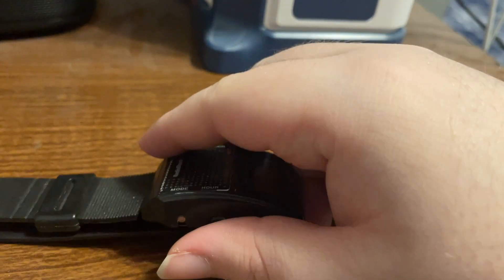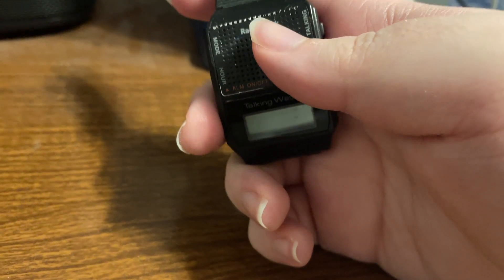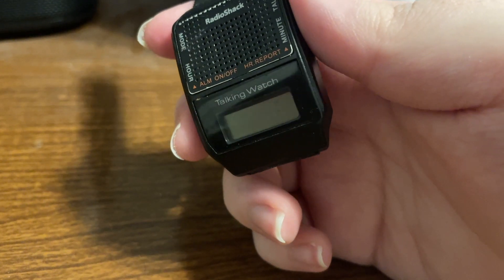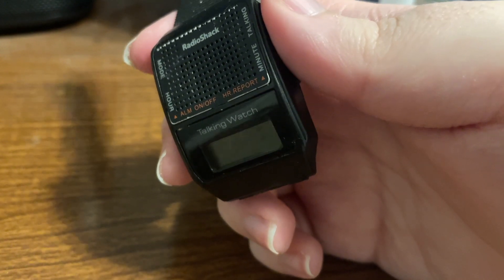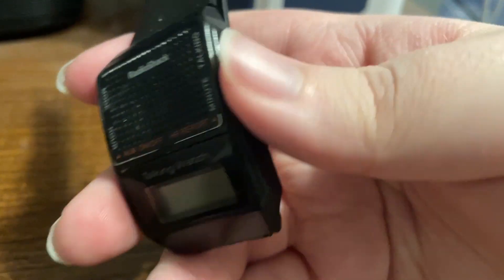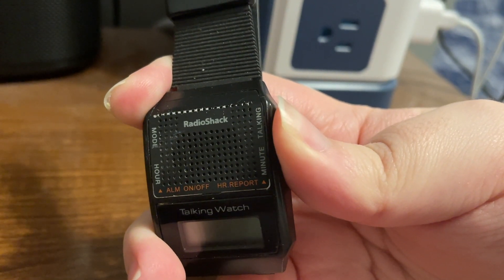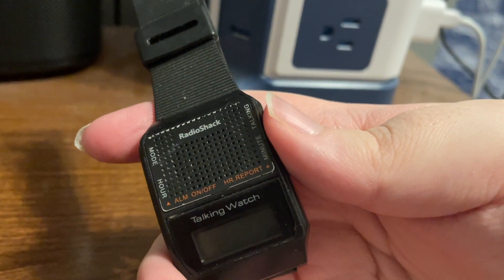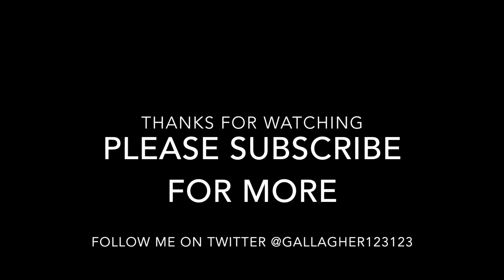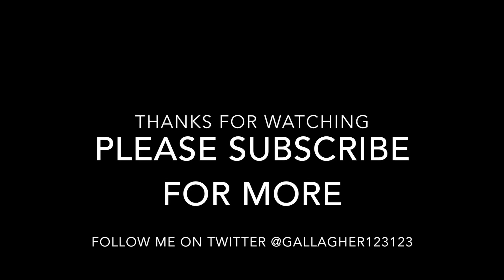I hope you've enjoyed this little demonstration. Stay tuned for more content — if you're not subscribed, please do subscribe, like the video, and click the bell to get notified about upcoming videos. Before we end, why not one more rooster! Thank you for watching — I will see you in the next video. Feel free to comment, and you can follow me on Twitter at gallagher123123.